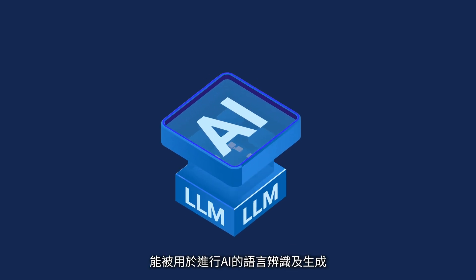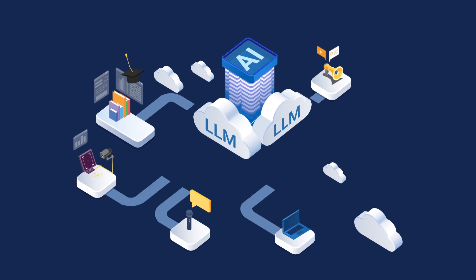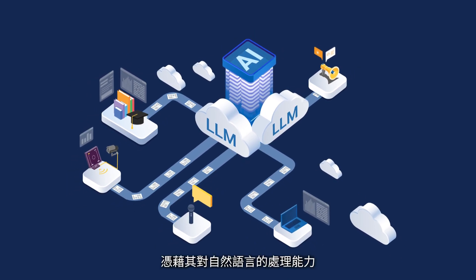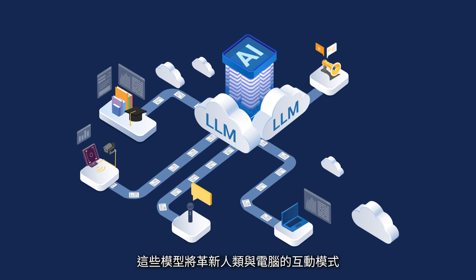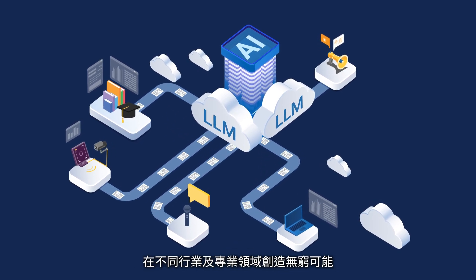Large language models are transforming human communication with AI that can understand and generate text. With their natural language processing capabilities, these models are revolutionizing human-machine interactions and creating endless possibilities in many fields.